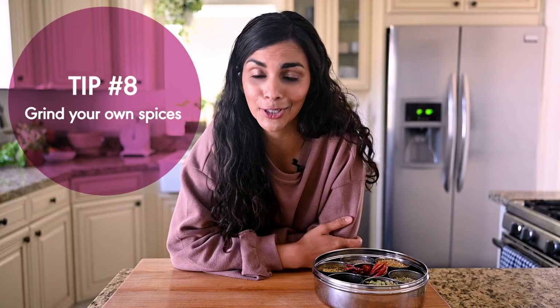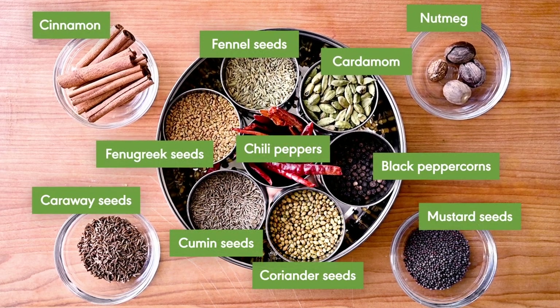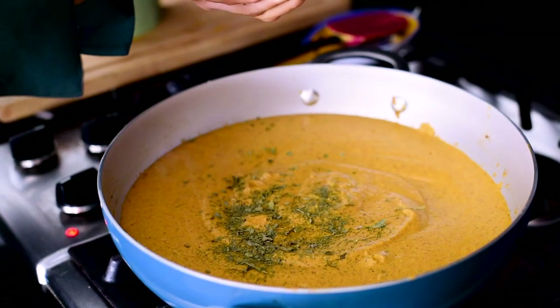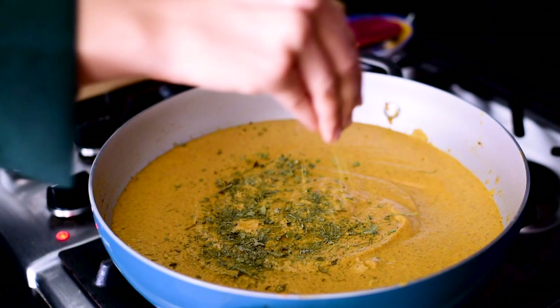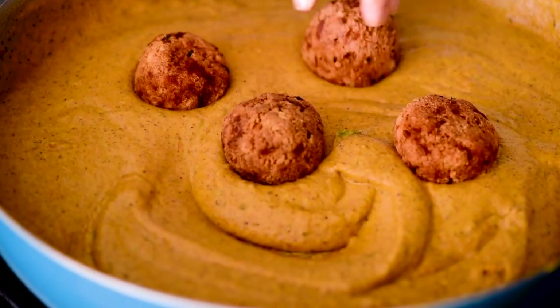Learning how to incorporate spices into your cooking is going to make your food taste better. But if you want to take it to the next level, I recommend experimenting with grinding your own whole spices. This isn't something I do every day or with every recipe, but when I do, it definitely makes a difference. Spices start to release their aromas as soon as they're ground, so the pre-ground stuff starts to lose its potency pretty quickly. In contrast, a whole spice has a protective seed coating, so the aroma and flavor don't get released until it's ground or heated up. The result is a flavor that's richer, more complex, and more aromatic.